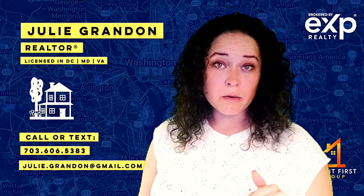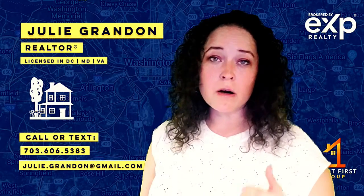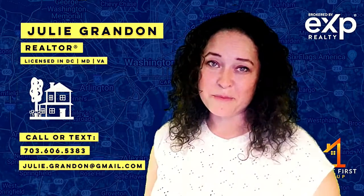If you click the link below, we can set up a time for a phone call, a Zoom call, or even for me to come and take a look at your home.